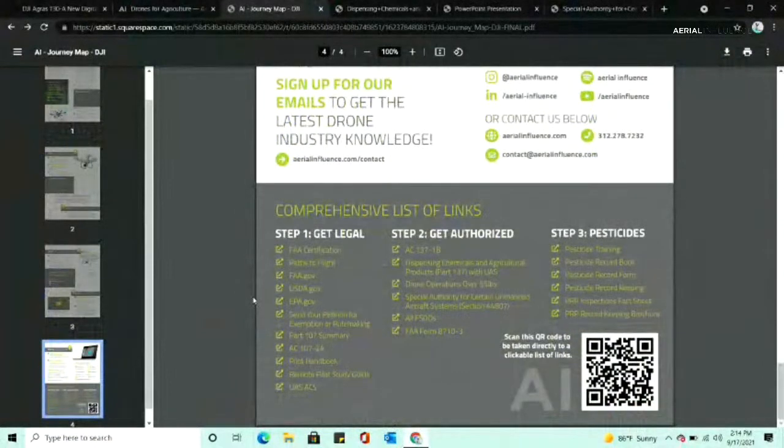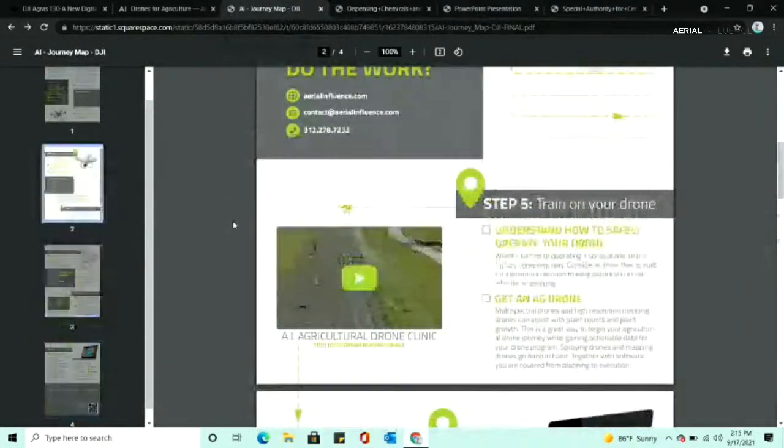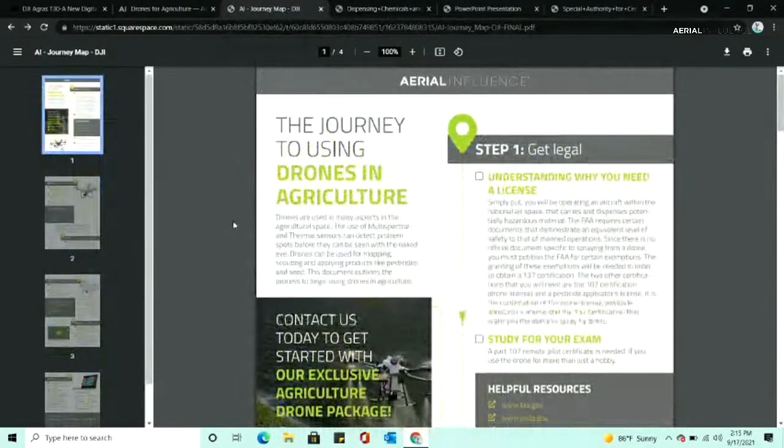At the bottom of the document, there's a comprehensive list of links. Some of the big ones include dispensing chemicals and agricultural products — straight from the FAA. We wanted to give our broad overview but also give facts straight from the source. One talks about what is an agricultural operation. I want to make sure we spell the steps out, because I think things are getting jumbled together — we jumped from two to six to the end of the document.